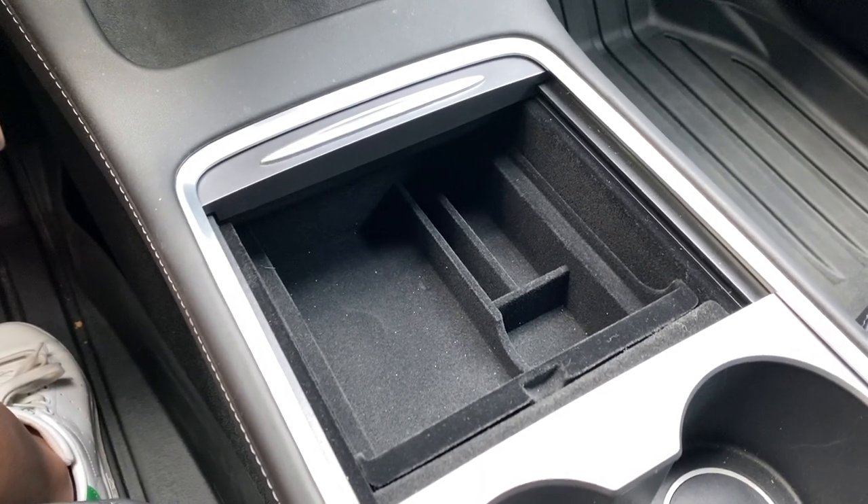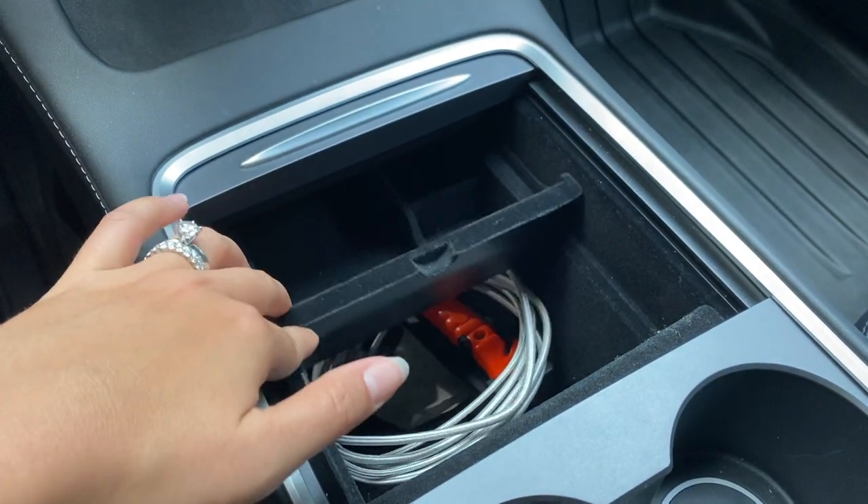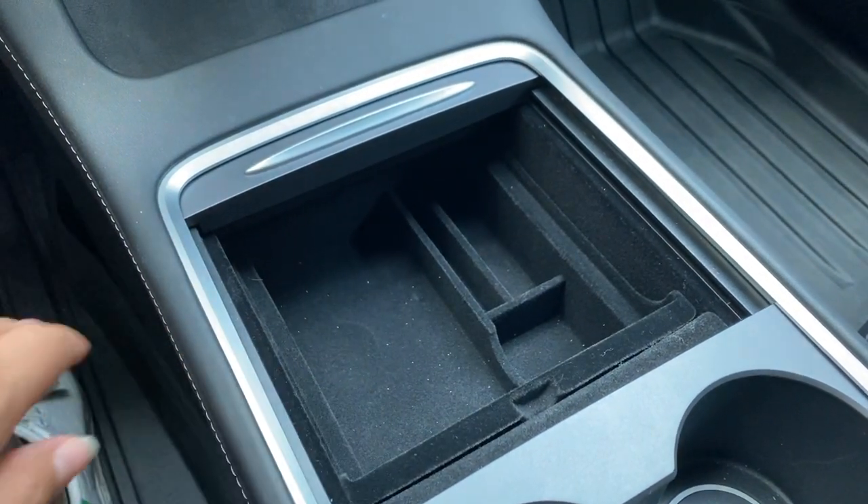Our last item on the useful gifts list is a tray organizer for your center console. You can pick this up on Amazon and it just makes the center console so much more useful. You can put little items in here like keys and garage passes. It fits seamlessly and looks like it came with the car. It's really affordable and makes the center console so much more practical — a great stocking stuffer for anyone who has a Tesla.